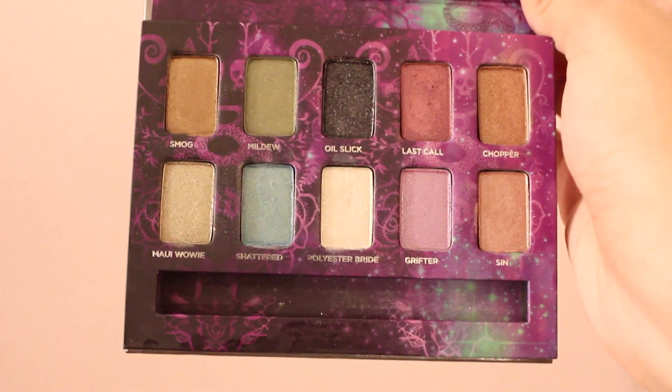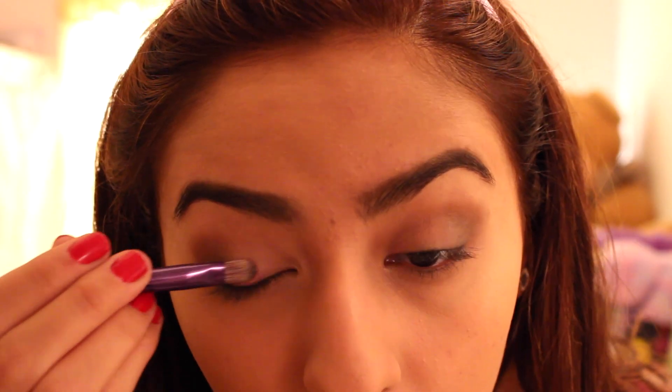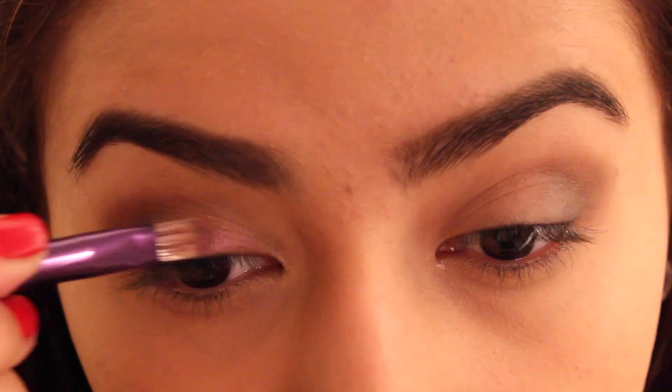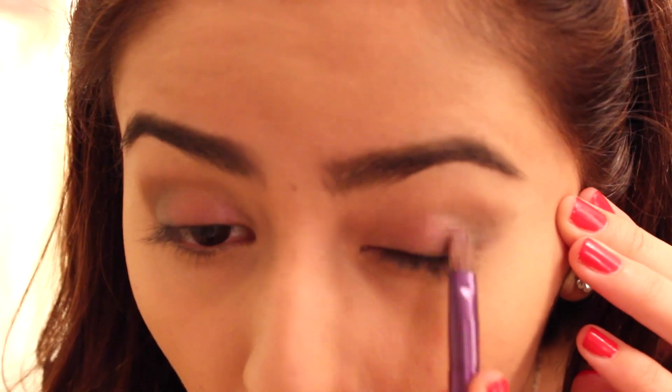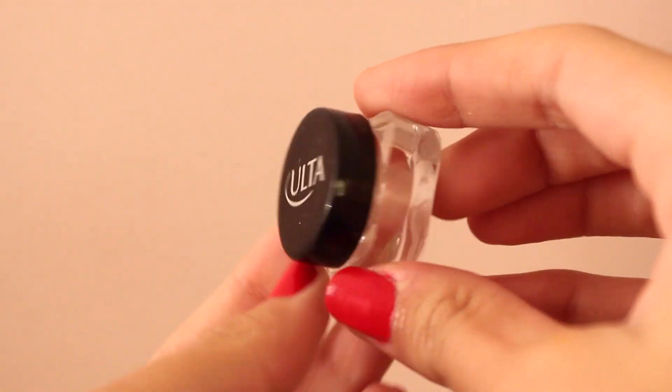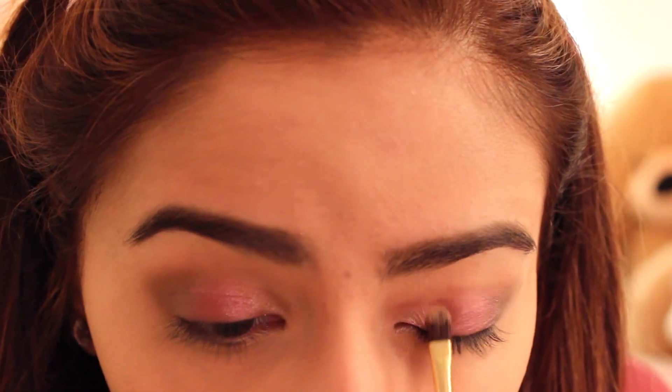The last eyeshadow palette I'll be using is the Emerald by Urban Decay. I'm using the color called Last Call, which is a really pretty purple-violet color. I'm dipping it in water to make it more vibrant and putting it in the center of my lid. To make it even more glittery, I'm using a pigment glitter by Ulta in the color Icing, which is a really pretty pink.